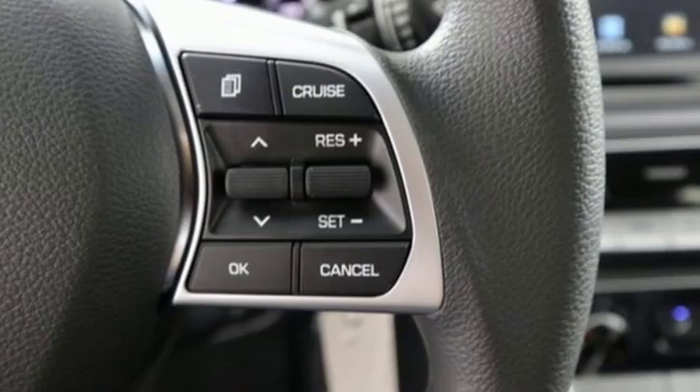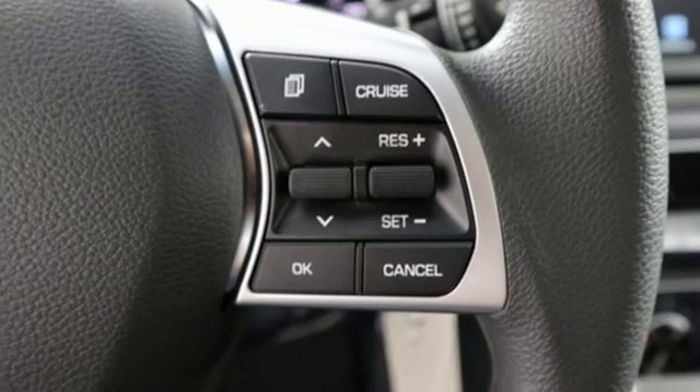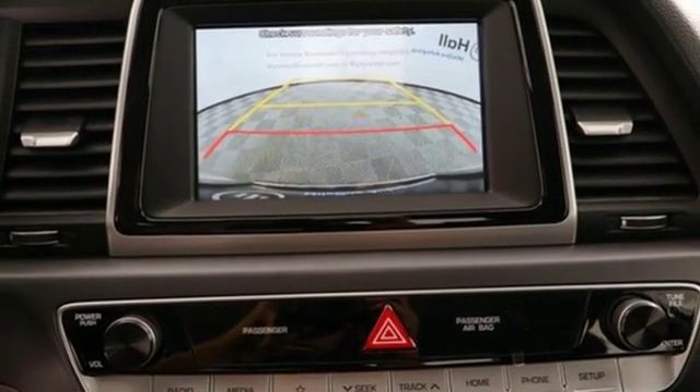Manual tilting steering column, automatic transmission, aluminum wheels, gas pressurized shocks, and an in-line four-cylinder engine.